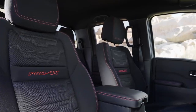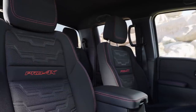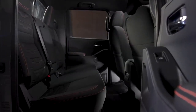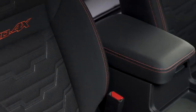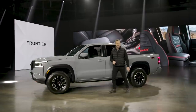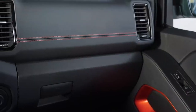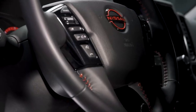Frontier now features standard zero-gravity seats, which offer lateral support and help reduce long-range driving fatigue. Addressing common customer needs, Frontier now provides four liters of center console storage — almost double that of most midsize pickups. New available interior colors including Sandstone, and Pro 4X's Charcoal with Lava Red, offer an unexpected emotional connection.